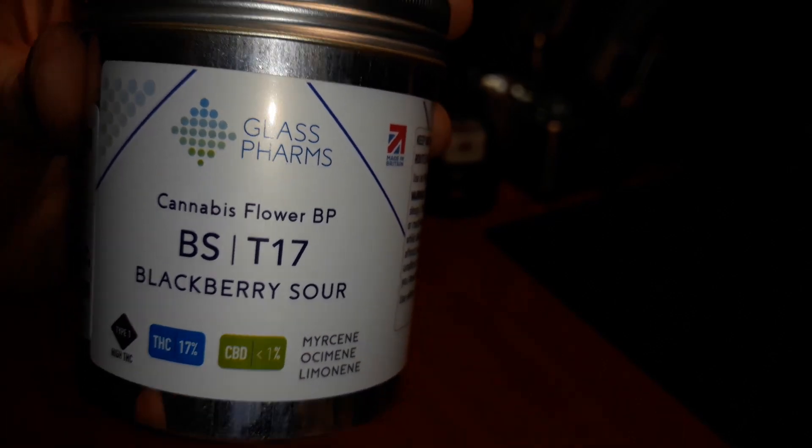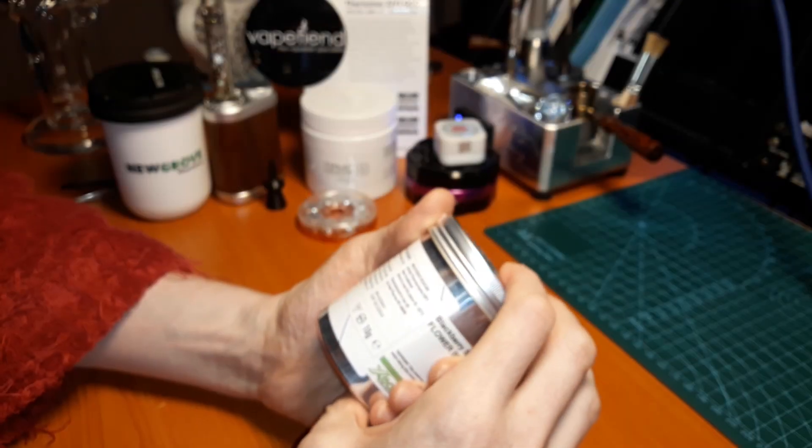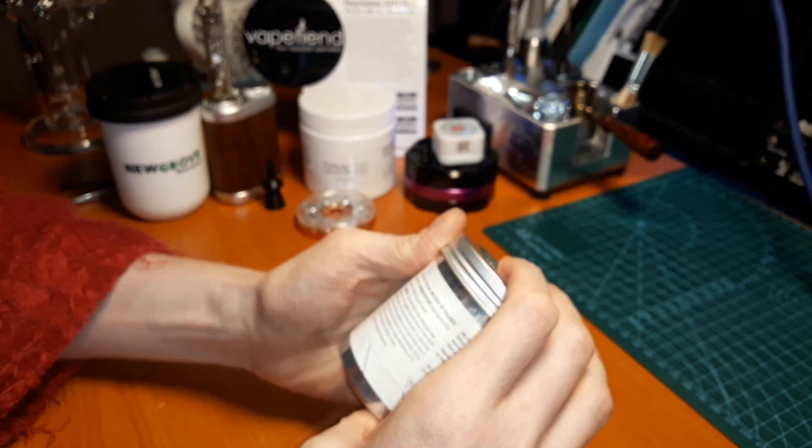Blackberry Sour. Myrcene, Ocimene, Limonene. 17%. I like that it's got the terpenes written on the label — that's a thing for medicinal weed now. Unlicensed medicine. British Pharmacopoeia. Non-irradiated. Keep out of reach and sight of children. Vaporisation only.